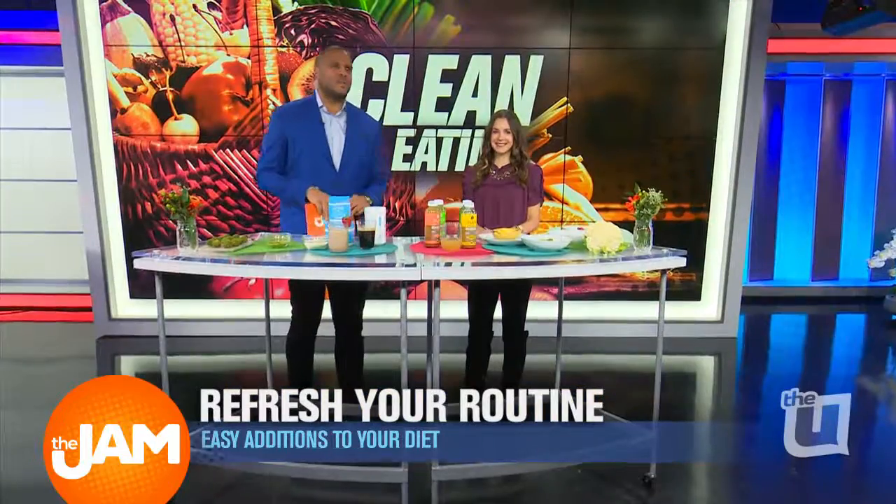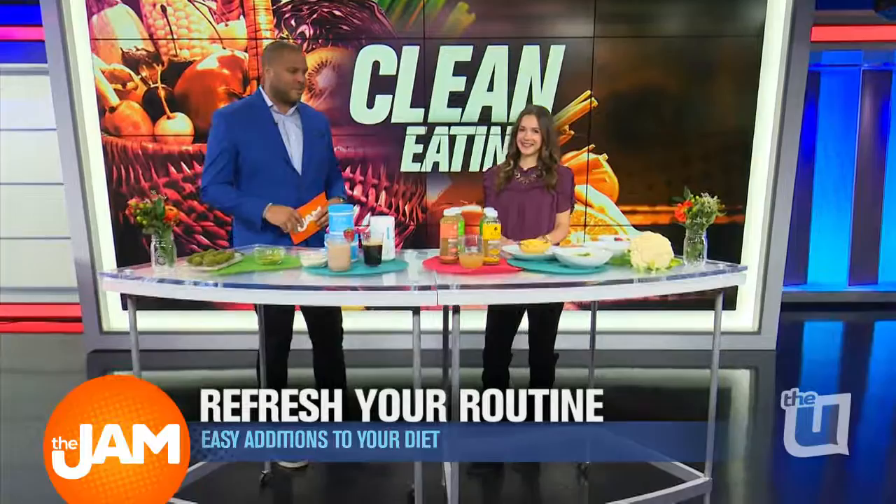Here to show us what we need to add to our daily meals, nutrition expert Maggie Mahalczyk. Maggie, how are you? Happy New Year! Happy New Year. So happy to be here in 2018. I love it.